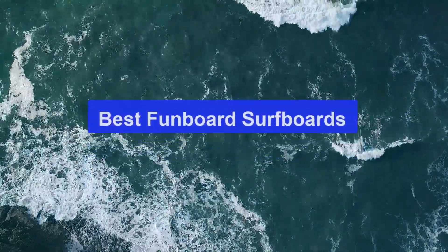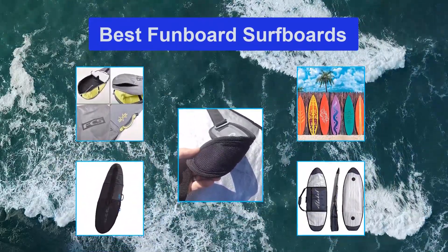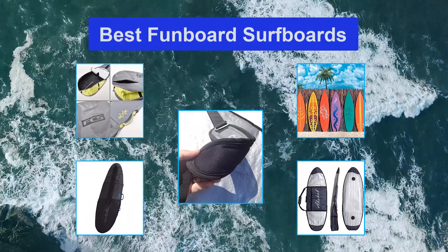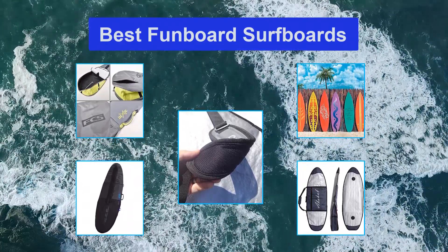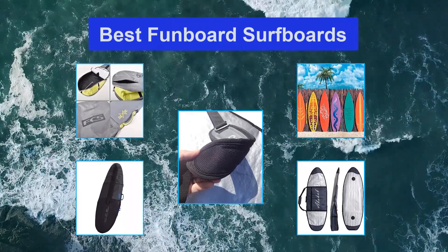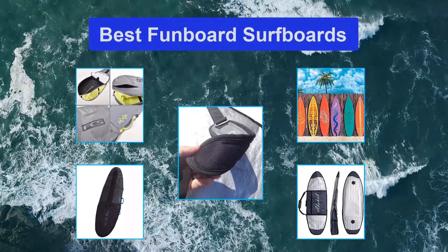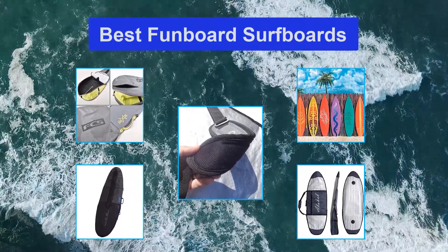Top 5 Best Fun Board Surfboards. The board that you will learn how to surf on will influence the progress of your learning. Fun boards match that description — they are what you need when you are just getting into surfing. They live up to their name, especially in injecting the fun in learning how to surf. The best fun board surfboard is one that you should start your surfing journey and quiver for convenient times.